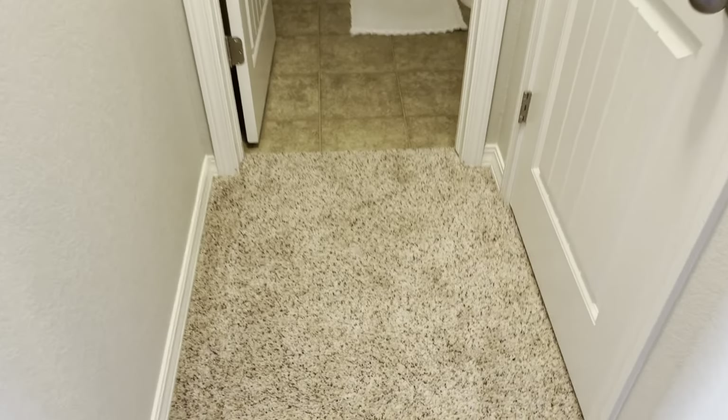We have our second bedroom here — a little bit bigger. You've got some nice bright sunlight in here, and a small walk-in closet.